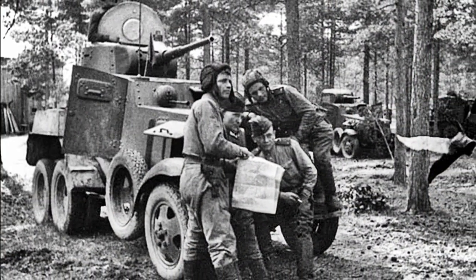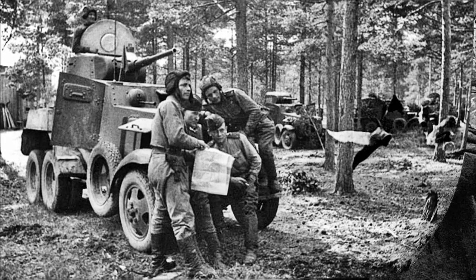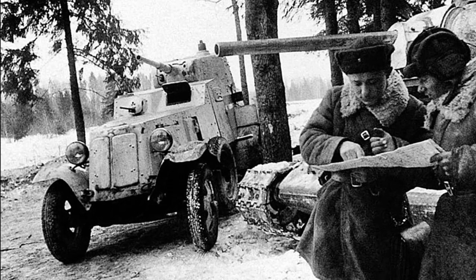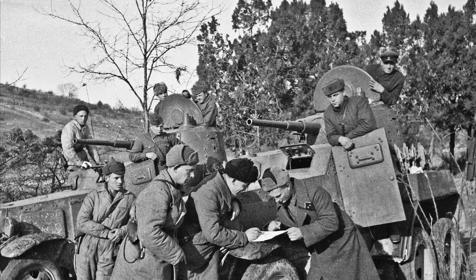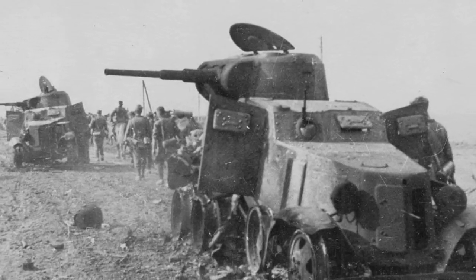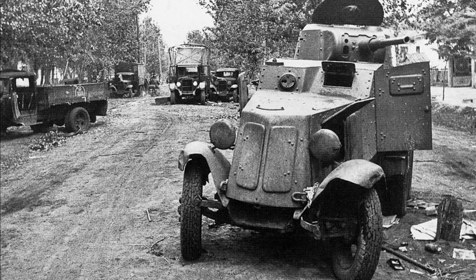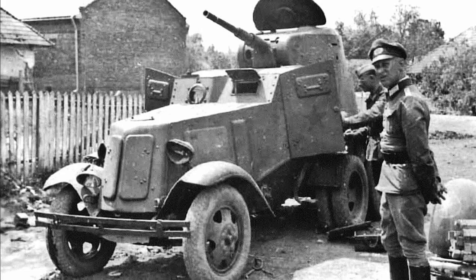Soviet cannon-armored vehicles rightfully became one of the symbols of the initial period of the Second World War. The most active phase of their combat use falls on 1941–1942. It is mainly then that they can be seen in both Soviet and German newsreels — in the latter case, mainly as vehicles either destroyed or abandoned due to lack of fuel, breakdowns, or getting stuck in the mud, which later became enemy trophies.